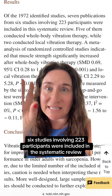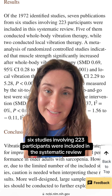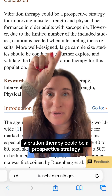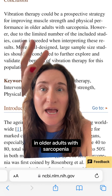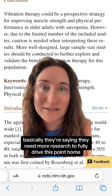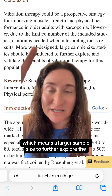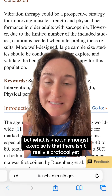In this systematic review, they looked at 1,972 identified studies; seven publications involving six studies with 223 participants were included. They concluded that vibration therapy could be a prospective strategy for improving muscle strength and physical performance in older adults with sarcopenia. However, due to limited numbers and study design limitations, they're saying more research is needed with a larger sample size.